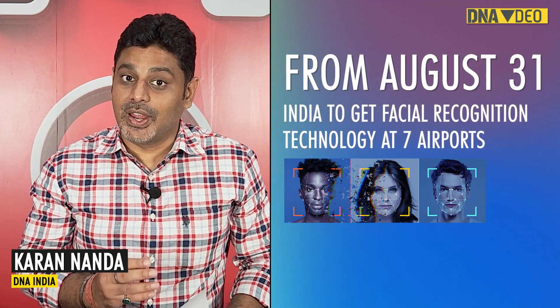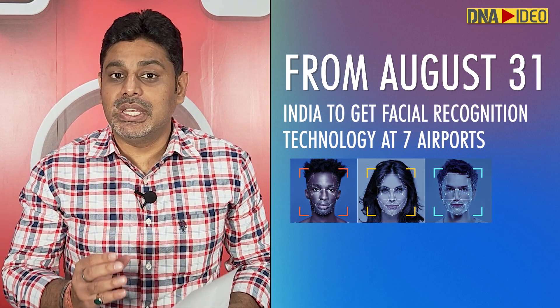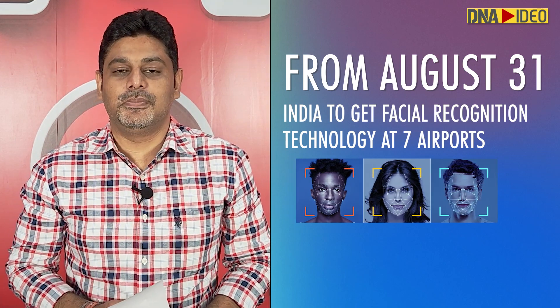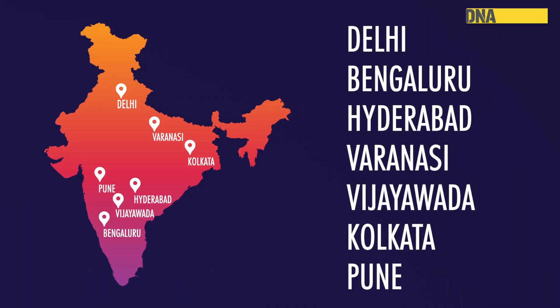From August 31st, travellers at seven airports across India will be able to authenticate themselves using facial recognition technology. According to the reports, Delhi, Bengaluru, Pune, Vijaywada, Varanasi and Kolkata will be included in the August 31st rollout.